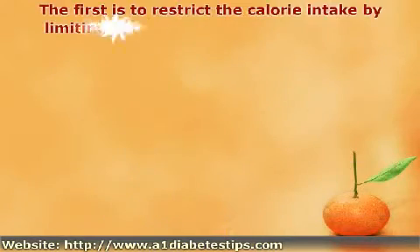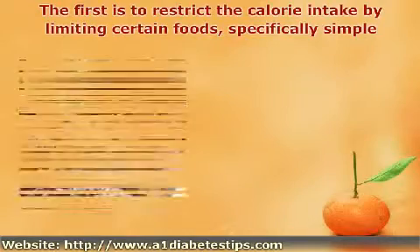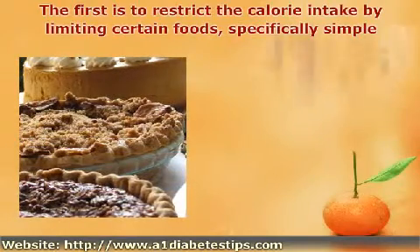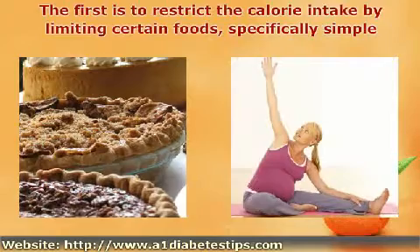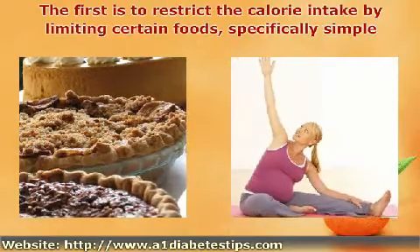The first is to restrict the calorie intake by limiting certain foods, specifically simple sugars such as candy, cakes, cookies, and pies. The second is to increase the woman's level of exercise during the pregnancy to restrict weight gain.